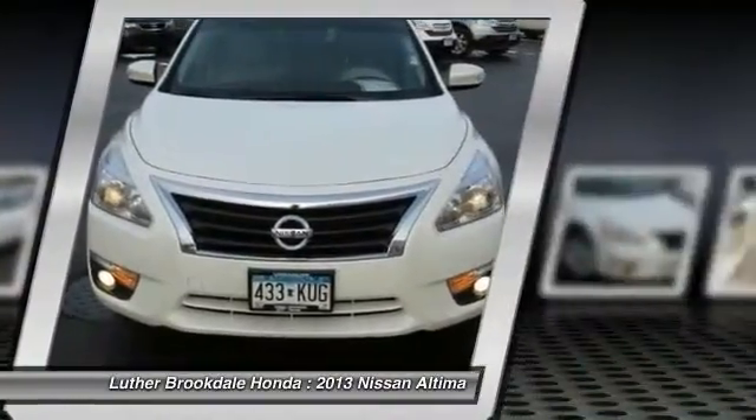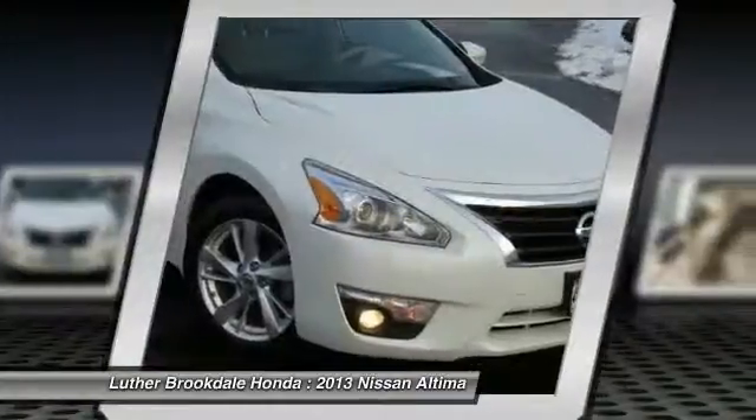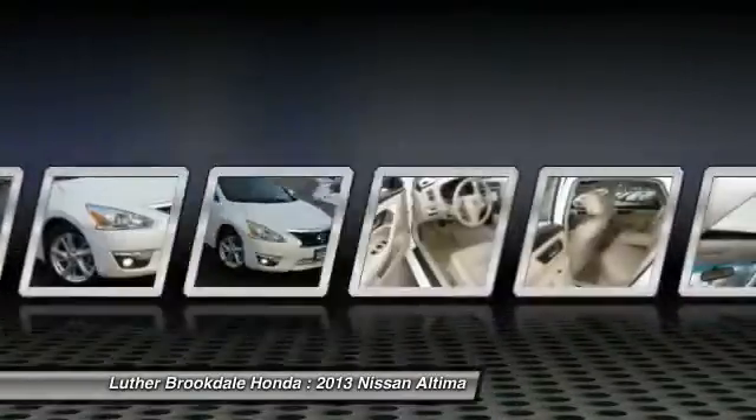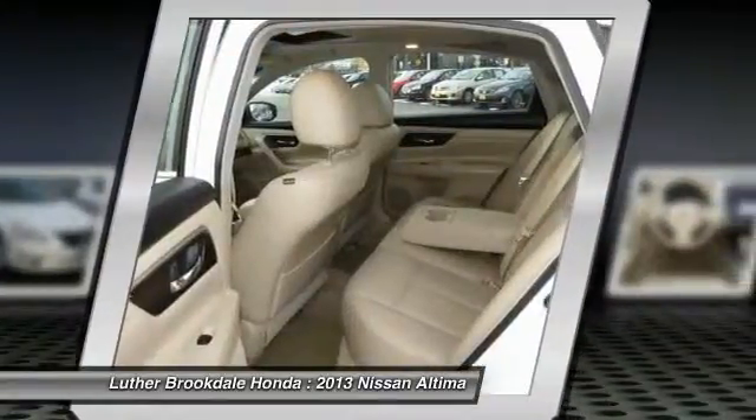Bose sound system, air conditioning, power steering, cruise control, aluminum wheels, premium sound. Wouldn't you look great in this vehicle? Stop in today and see for yourself.